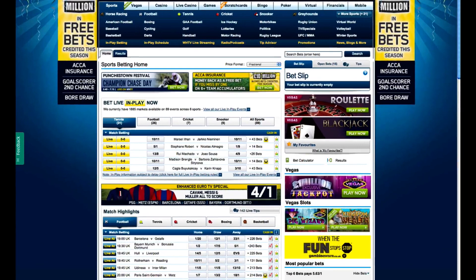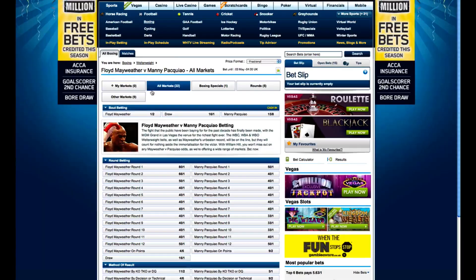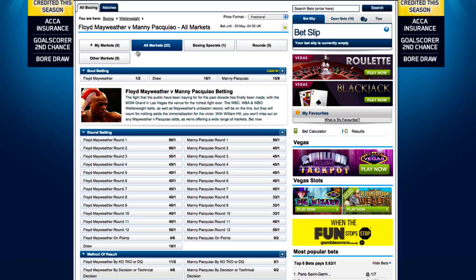Now that I'm signed in, I'm going to navigate through to the boxing section and click on the fight between Floyd Mayweather and Manny Pacquiao. This is one of the most anticipated fights ever between two of the best pound-for-pound fighters of the present day era, and William Hill offer a total of 22 markets to bet on.